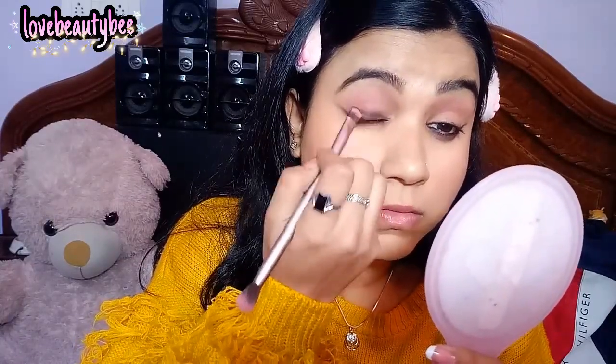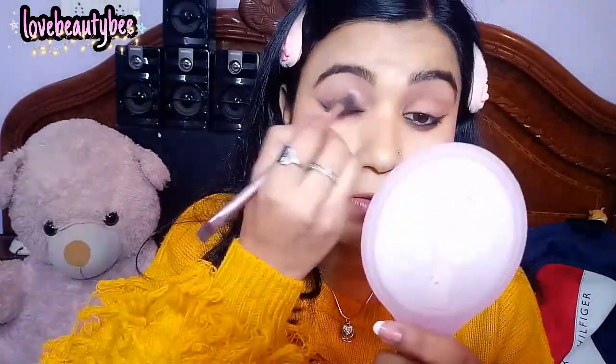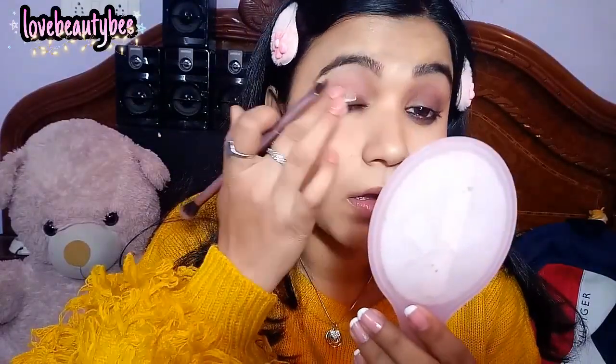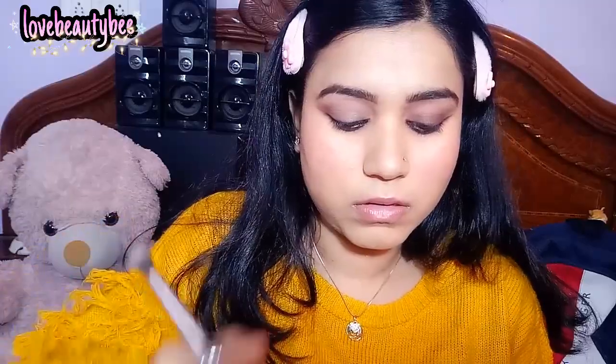Not too much smudging. Now I will take this foundation and apply it on a cut crease. To apply it on the cut crease, use a little bit of foundation on the back of the brush — not too much — and then apply and dab it on the lash line.